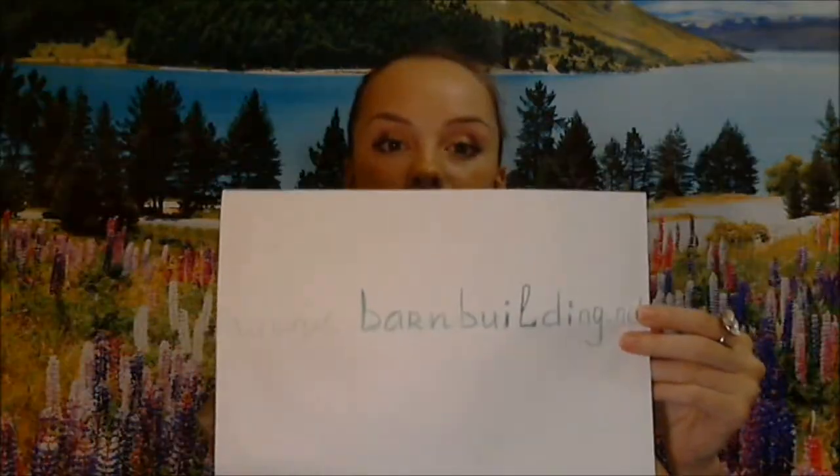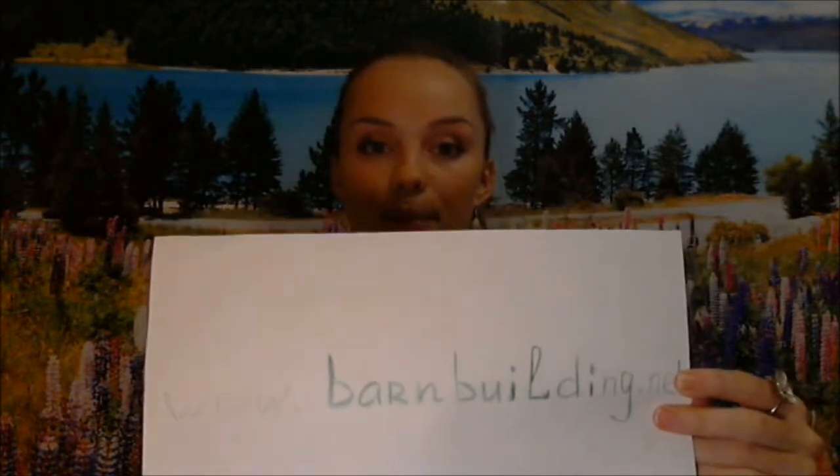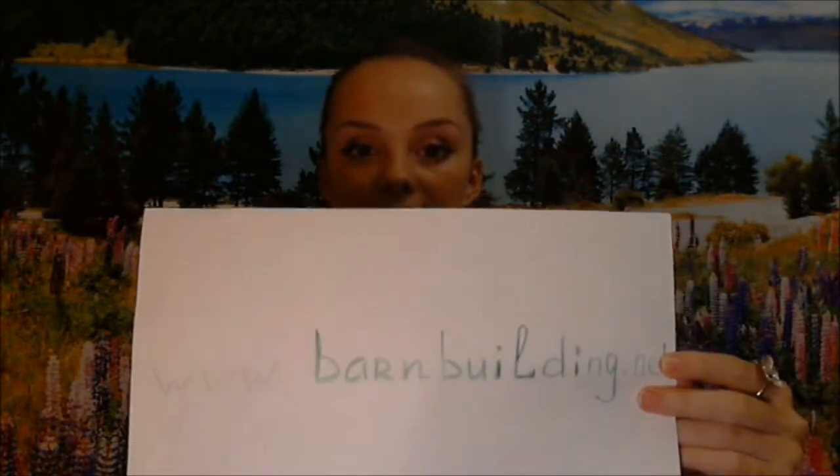Thanks so much for taking your time and watching my video. Don't forget that we've got a lot more content on our website at http://barnbuilding.net and I hope to see your questions and definitely answer all of them. So have a good day, enjoy your life, be happy. I love you all guys so much. See you soon!